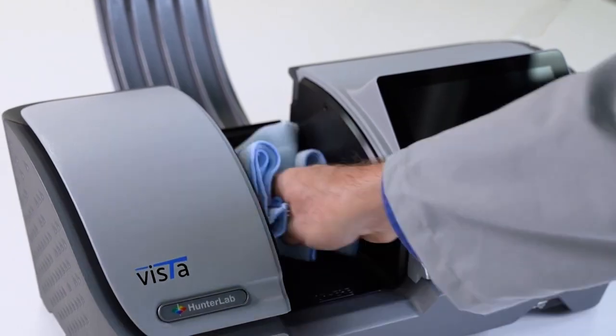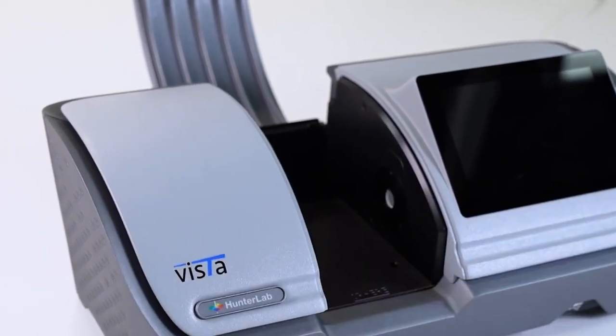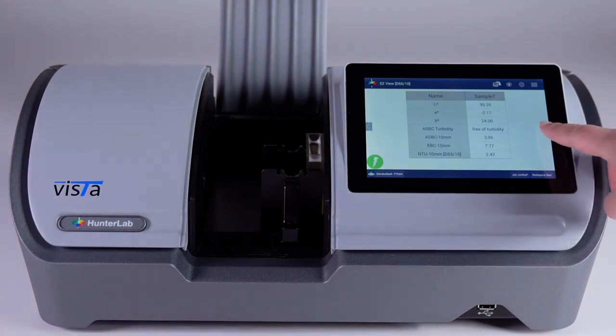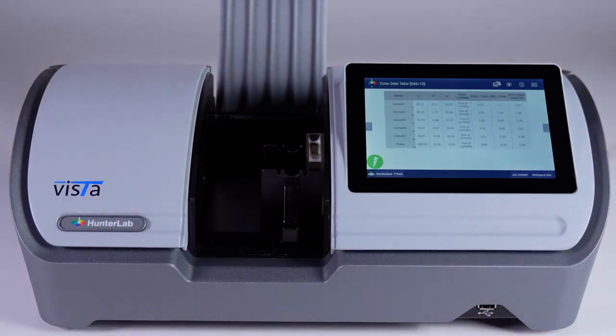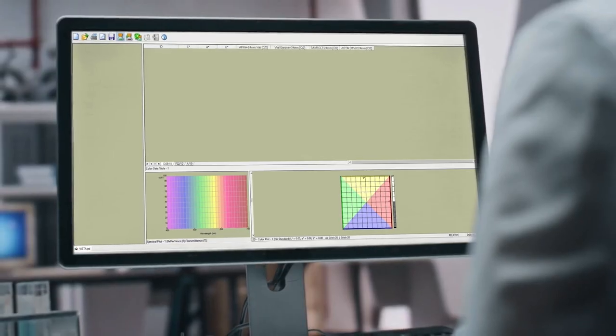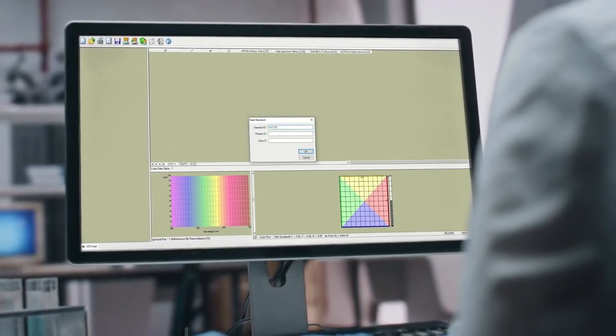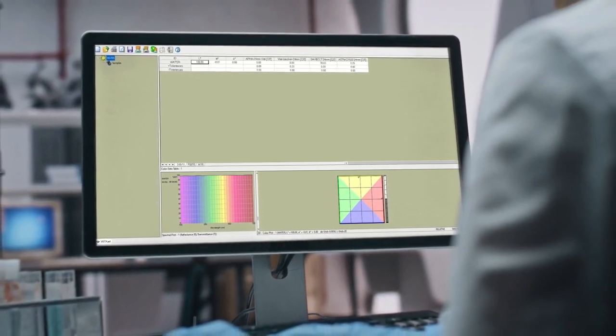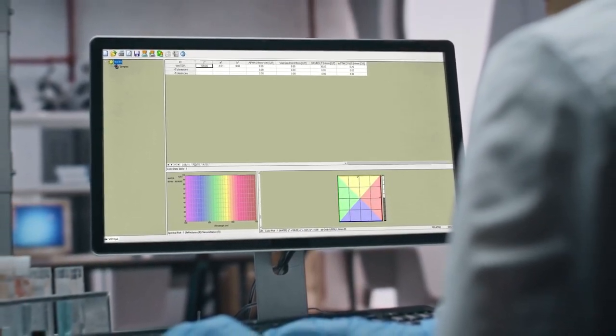Hunter Lab makes your quality assurance process simple with all the pre-equipped color scales and indices you need, an easy-to-use modern interface, and the latest data communication features. The data is displayed and stored digitally and can be fed into your statistical process control (SPC) systems, facilitating more efficient workflows.